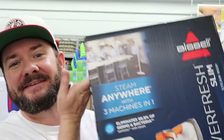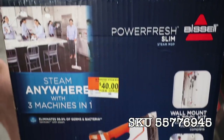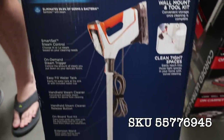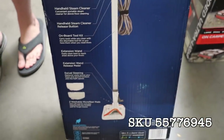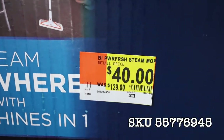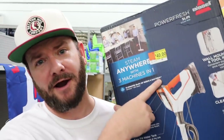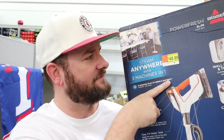When I say vacuums I also mean steam mops, because look at this — this is a Bissell PowerFresh Slim steam mop, was $129, on clearance for $40. Really good deal. I have one of these; I have concrete floors and I use it all the time and I love it. If you're looking for a steam mop this is a pretty good one, and at almost 70% off that's a great price.